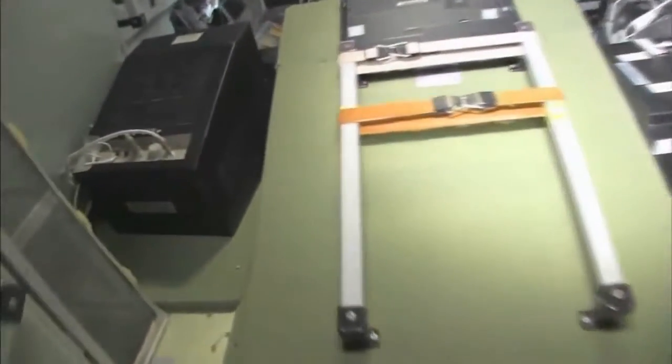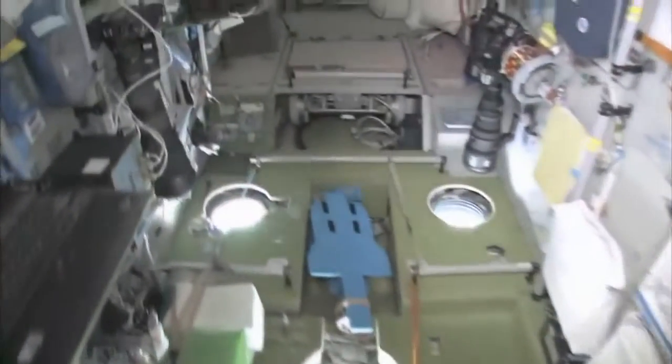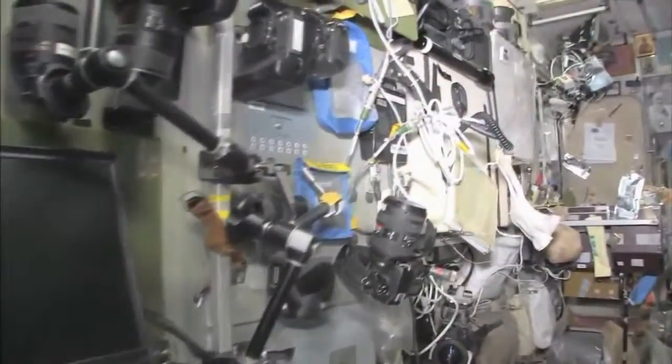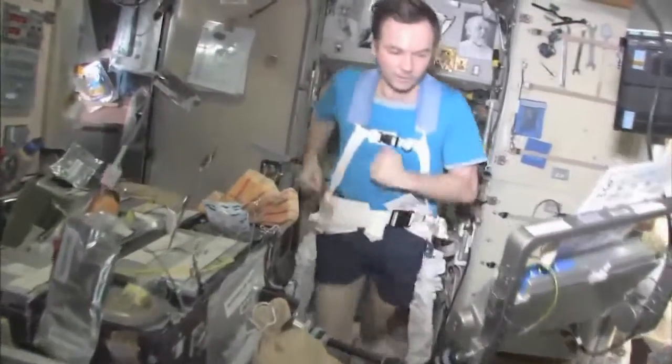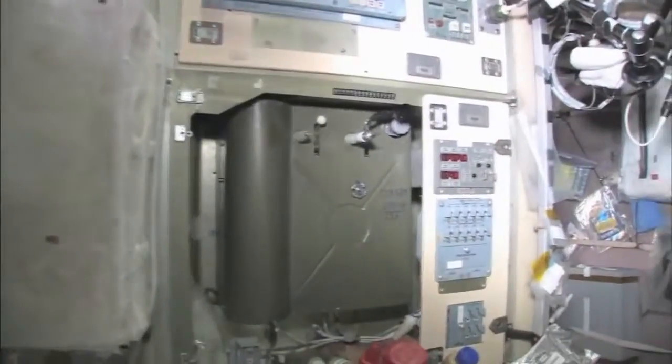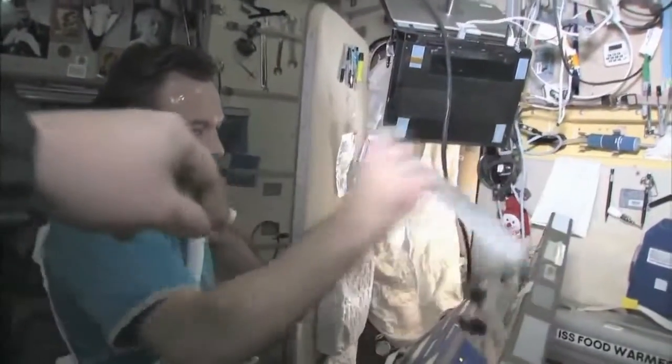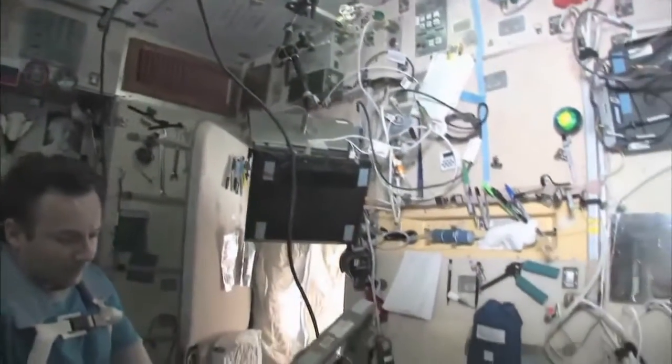Last but not least, in the service module Zvezda — which means star — it's the heart of the space station. It's where we used to have the only place where we could create oxygen and live with the carbon dioxide removal system, as well as a place to eat and sleep. There's my crewmate Yuri Lanchikov exercising on the treadmill with vibration isolation system, the TVIS. This is our eating area — there's our table — we're just getting ready for lunch. There's our water dispenser, Russian style, and our controller for it. There's Yuri's room off to the side; you can see he has a sleeping bag hanging on the wall and a computer so he can call on the telephone, write email, and read books.